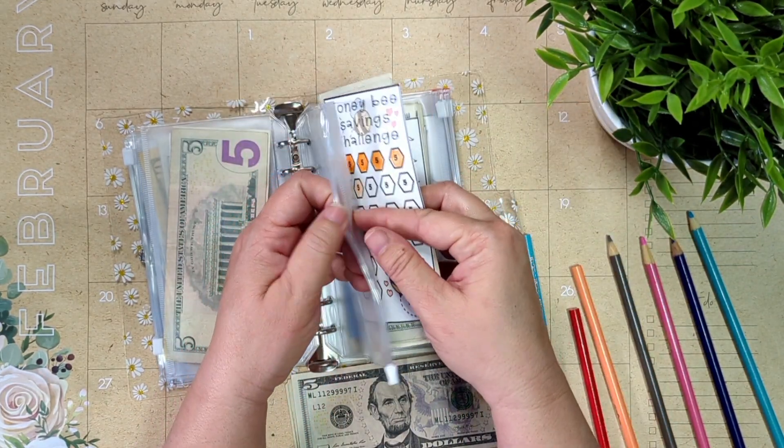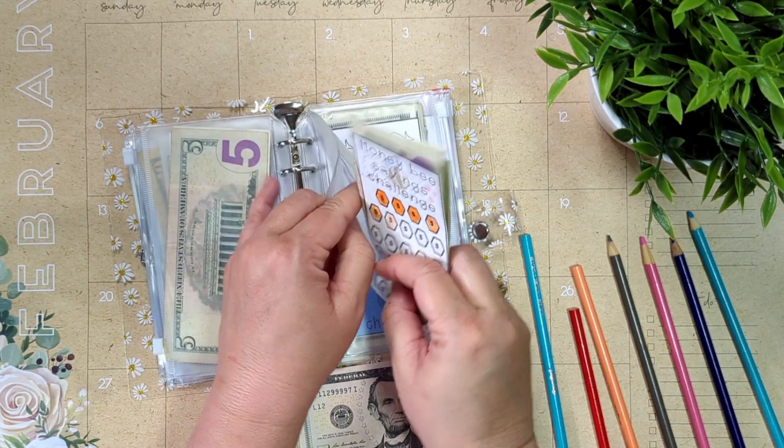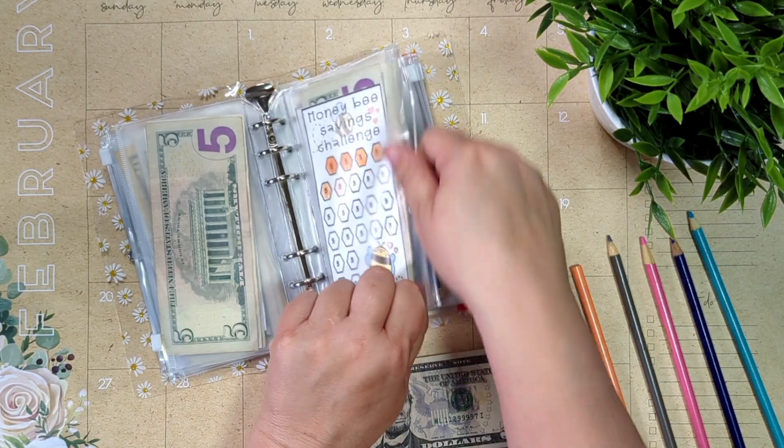All these mini challenges are fairly new — I've only been doing them for a couple of weeks now. And like I said, it really adds up when you add a little bit here and there.